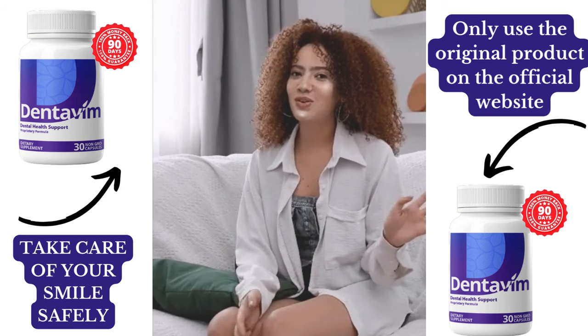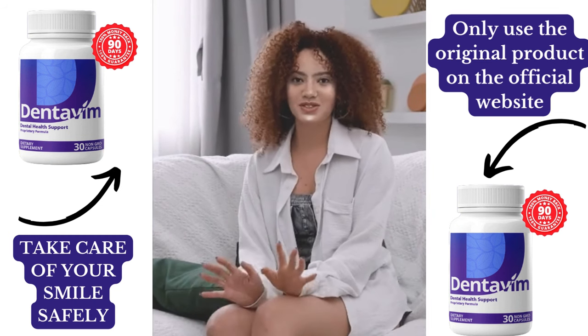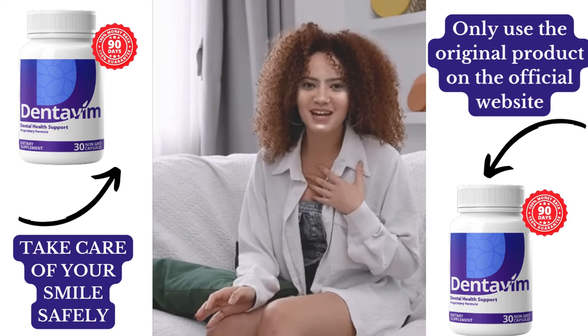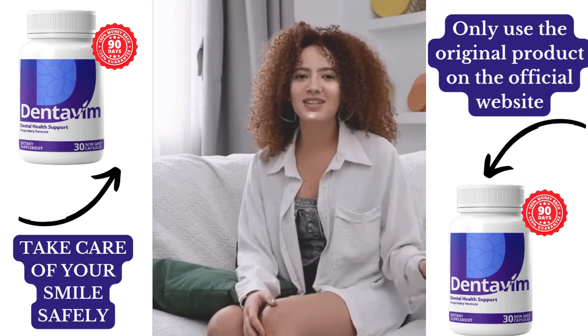One critical thing to note: only buy Dentivim from the official website. There are fake versions being sold elsewhere that could harm your health or be completely ineffective. The official site guarantees quality and authenticity, and comes with a 90-day money-back guarantee.